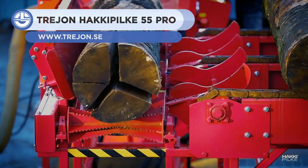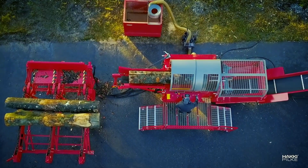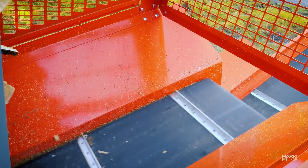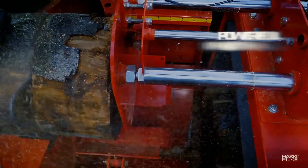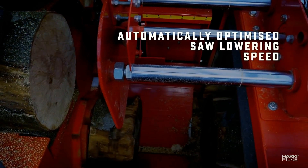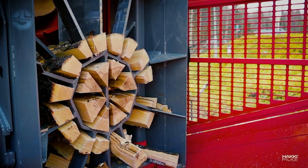First up, we have the Hakkipilke 55 Pro. It is a log splitter that can process logs up to 55 inches in diameter. The machine features responsive sensors that measure the diameter and automatically adjust the height of the splitting axe, so that the wood is split into even pieces. It then pushes the logs through knives with a force of 44 US tons, further cutting apart the log.